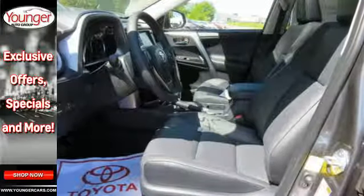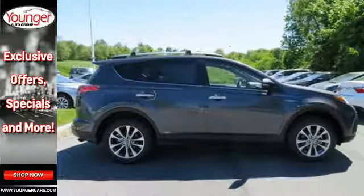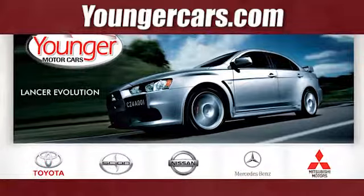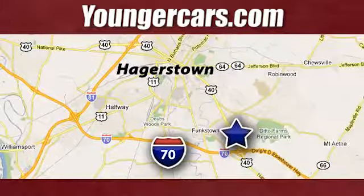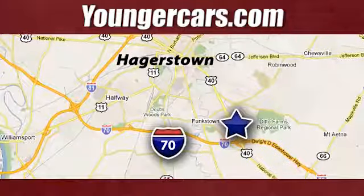This RAV4 Hybrid is ready to take you on the next great journey. Are you ready for the ride? Take it for a test drive today. Visit our website at YoungerCars.com. We're conveniently located at 1945 Dual Highway in Hagerstown, Maryland.